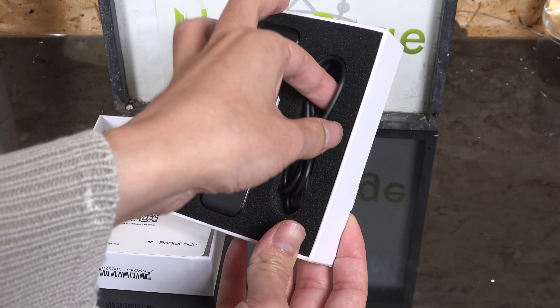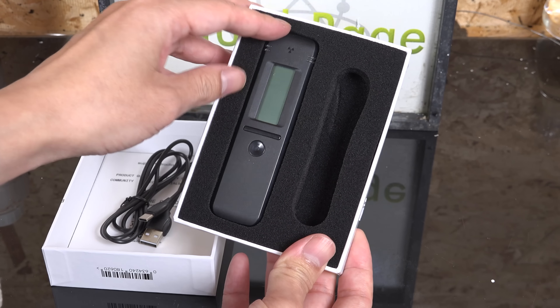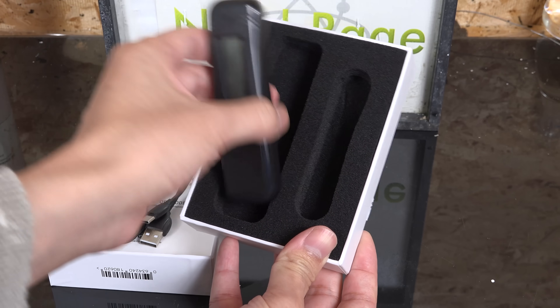Greetings fellow nerds. Today I'm going way outside of chemistry and into nuclear physics with this review of the Radiocode 103 gamma spectrometer.